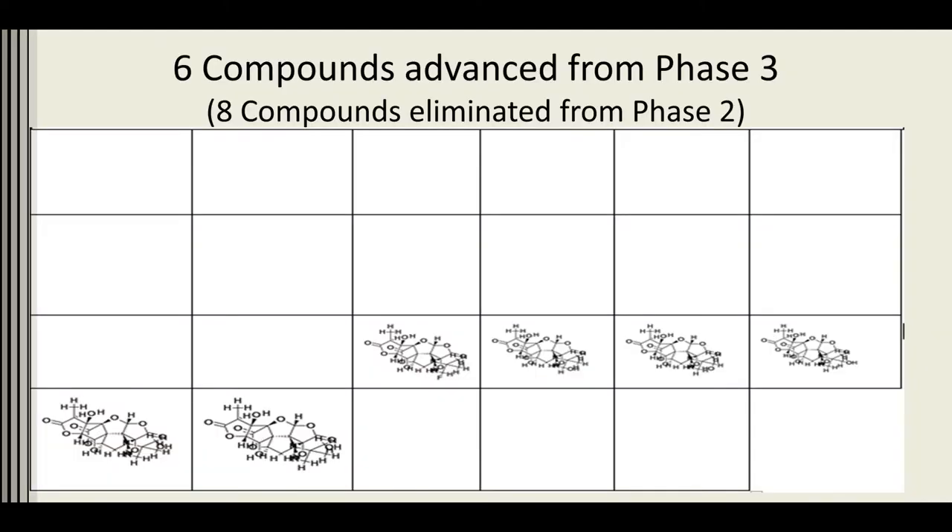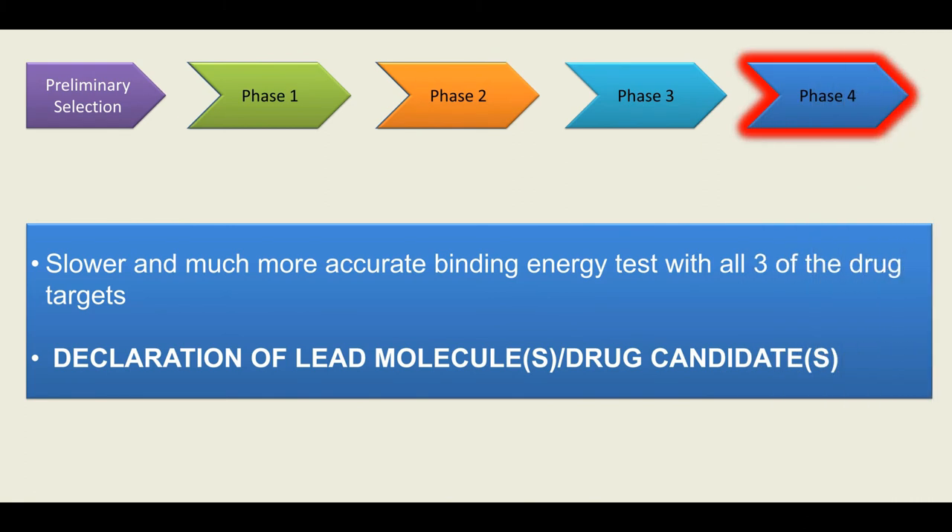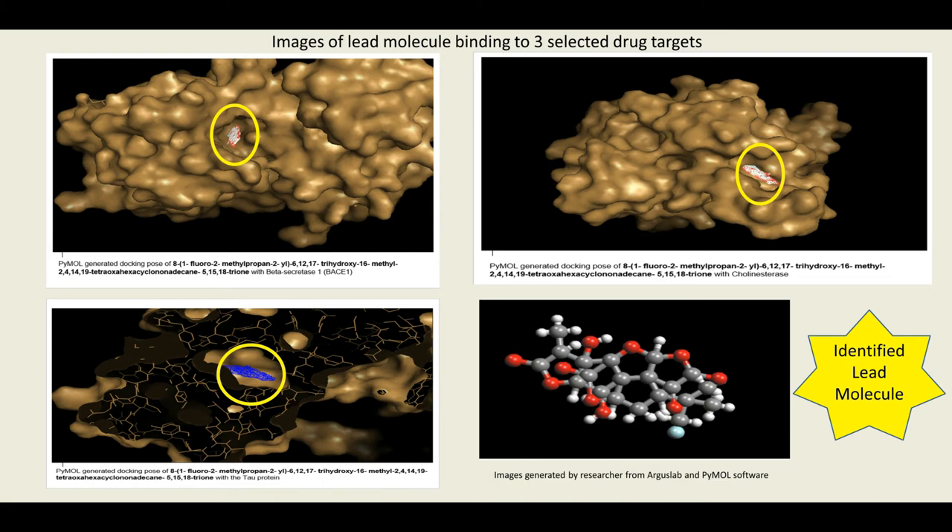Phase four was another slower and extremely accurate binding energy test, similar to phase one. I was able to find one lead molecule from the maidenhair tree, which can successfully inhibit three well-known Alzheimer's disease drug targets.